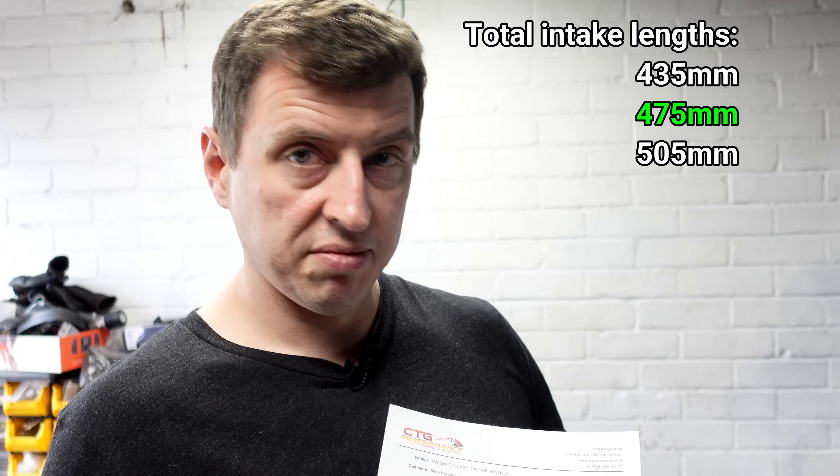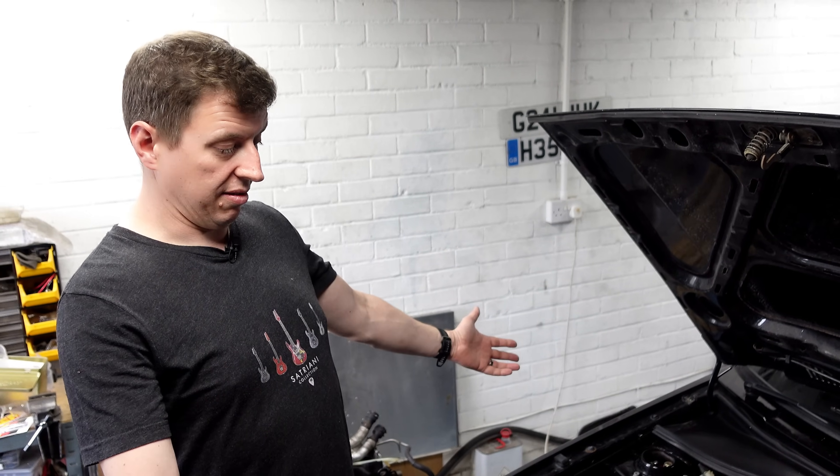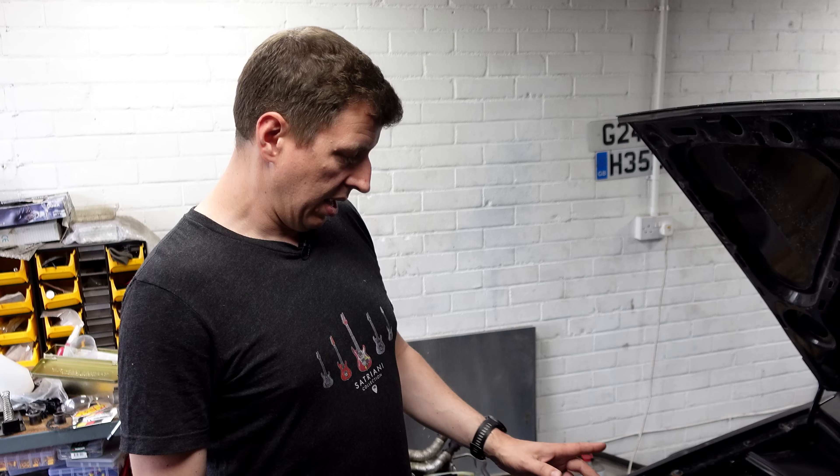So maybe all the cars we see with very short trumpets are probably making lower torque than that blue line, unless they're revving to 8,500–9,000rpm. After this appliance of science, I think this is it really for this power plant. The ABF engine can go out and be used on a track all day.